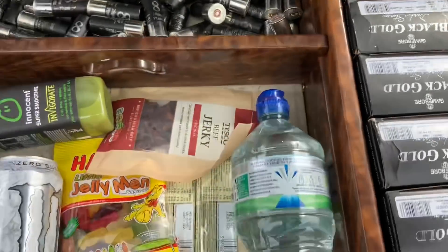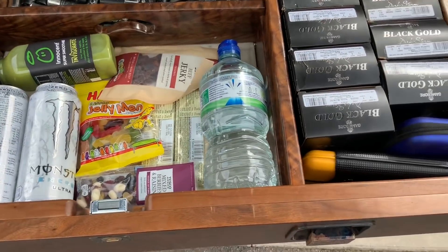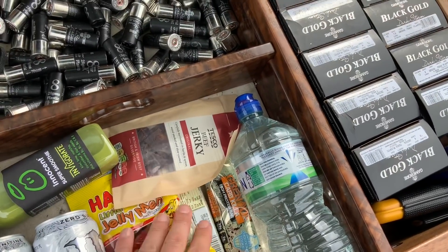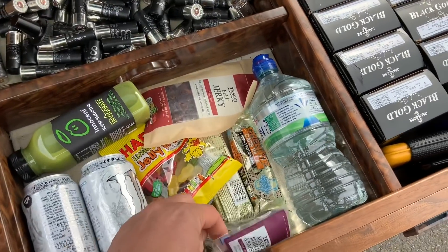We've got my nutrition and snack drawer here. People think it's just water and beers — that shows a complete lack of knowledge. We've got everything from protein bars, beef jerky, protein, quick sugar intake, and a bit of slow release as well.